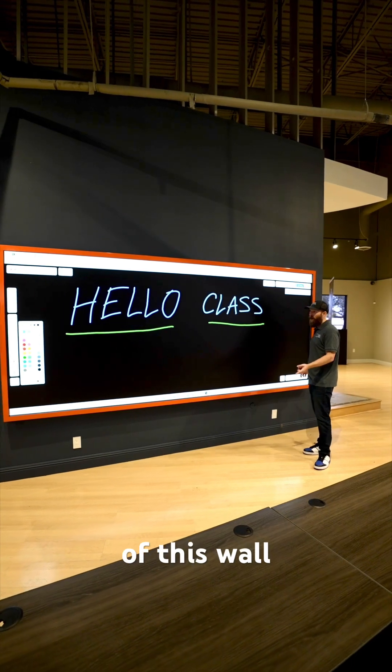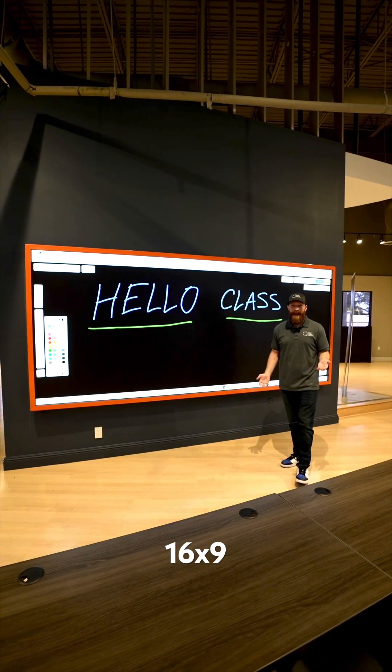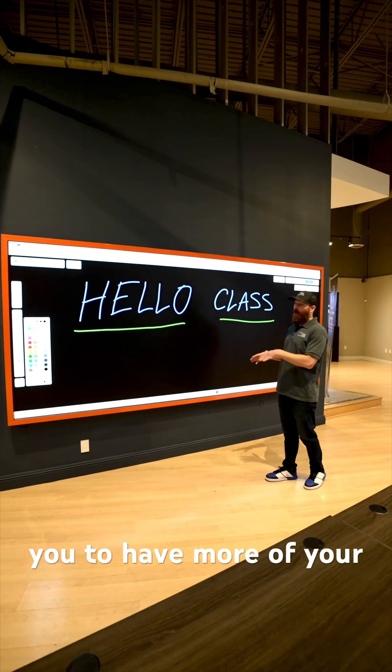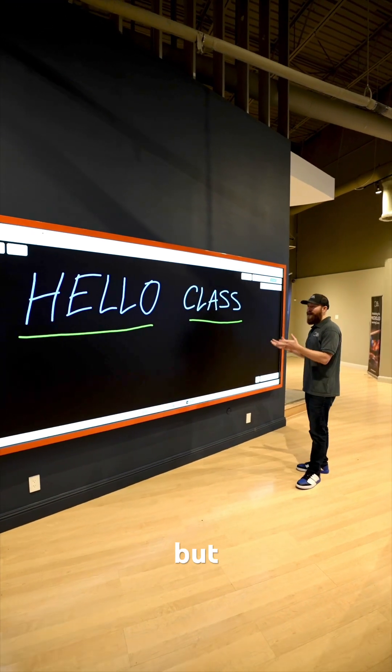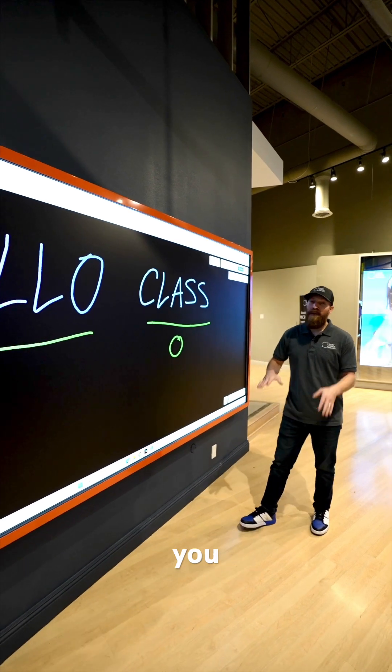Let's talk about the size of this wall — it's 12 feet wide. It's not a 16x9 ratio wall that you're used to. This allows you to have more of your traditional whiteboard or blackboard or chalkboard, but digital. Now you can draw pictures, bring in videos, and have a compelling and immersive experience for your classroom.